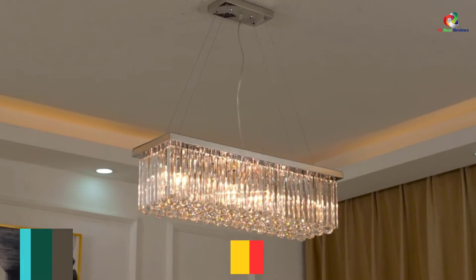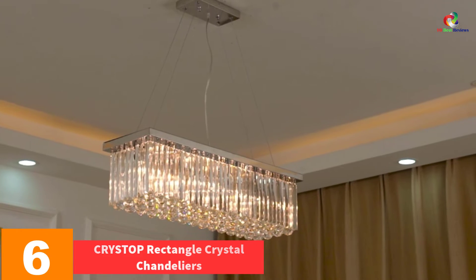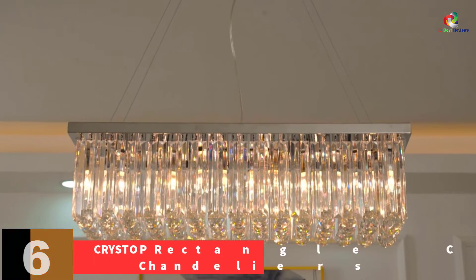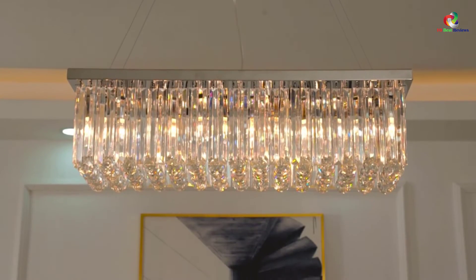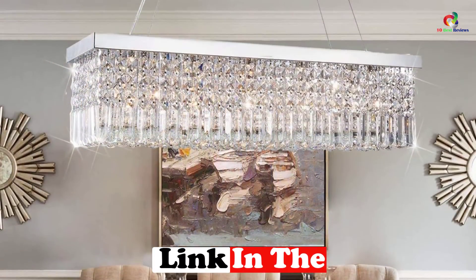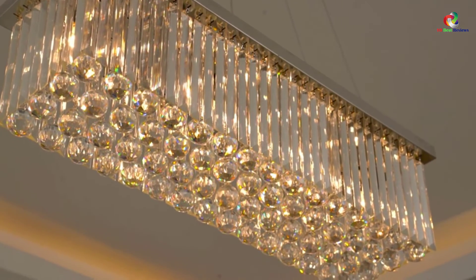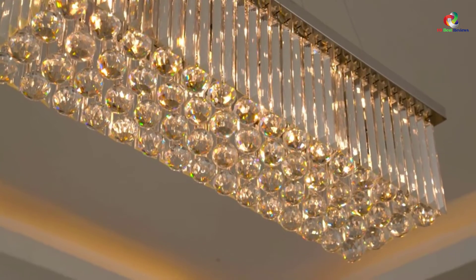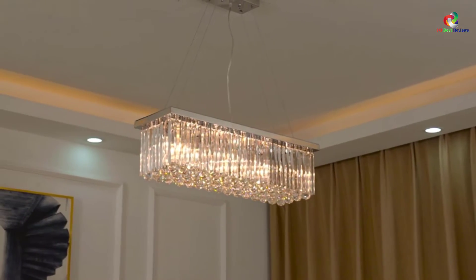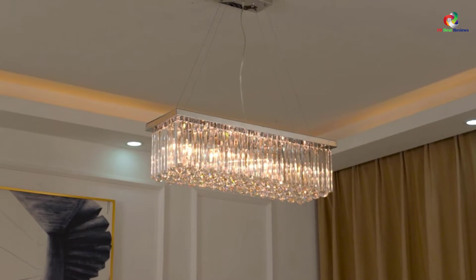At number 6, we have the CRYSTOP Rectangle Crystal Chandeliers. There's nothing that appears classic and modish like real crystals. They can sound expensive, but they obviously won't compromise quality. This crystal chandelier is among the classic pieces which you can look for. It is large enough which implies that it complements very well in the dining rooms whose ceilings are high. It has a luxurious design and an excellent lighting fixture which make it appear very expensive.